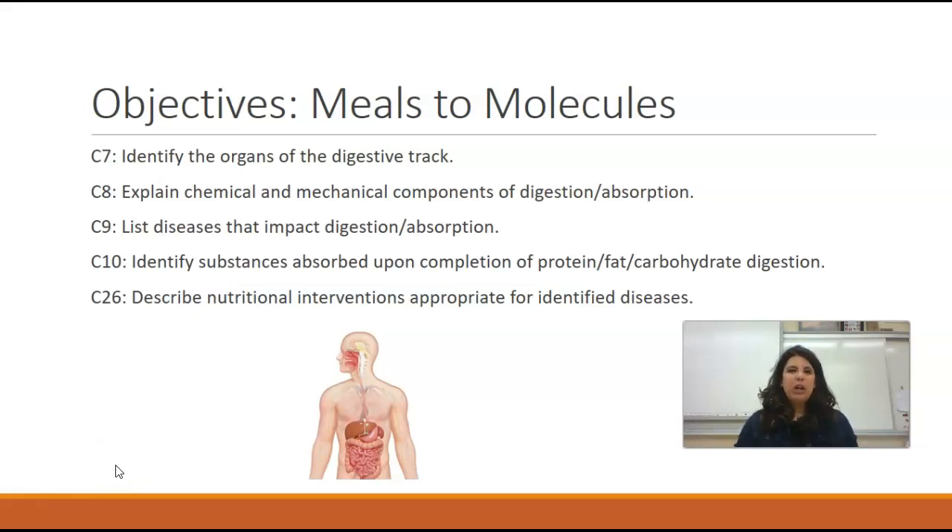Oftentimes we compare human bodies to cars. We fill the tank of our car with gasoline in order to provide the fuel needed to get from point A to point B. And for humans, we fill our bodies with food in order to provide the fuel to do all the things that we need our bodies and ourselves to do.